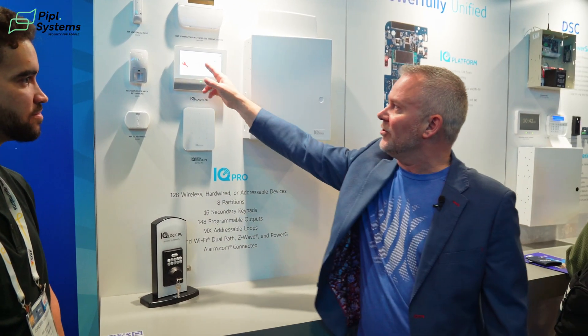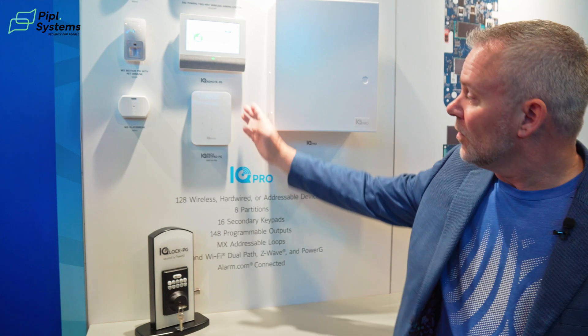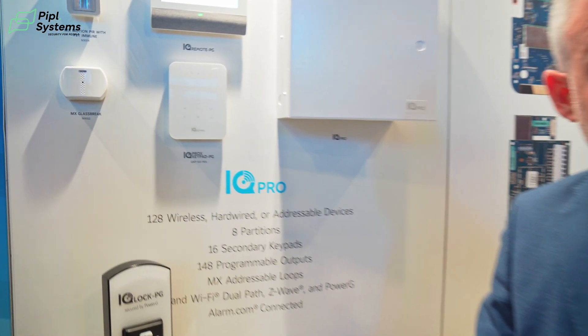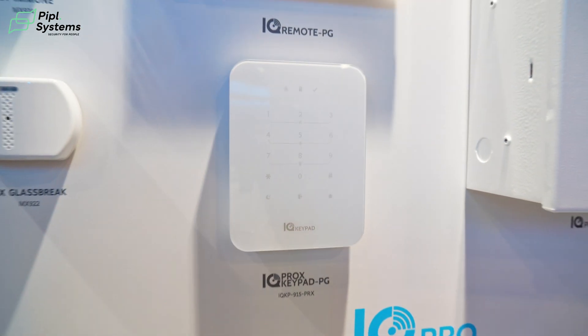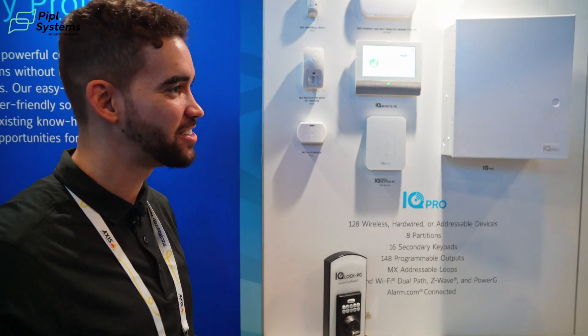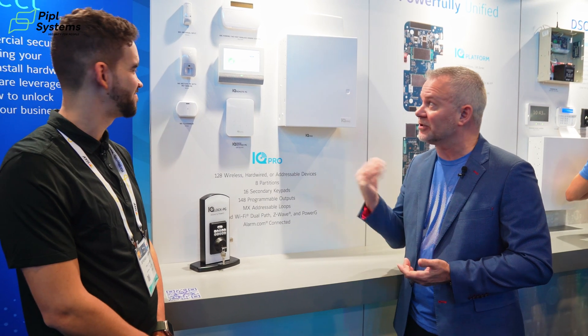You can lock and unlock locks, arm and disarm the system, and adjust lighting — just about everything you'd expect. We also have our IQ Prox keypad, a brand new keypad launched at the show. It's an inexpensive capacitive touch keypad that runs on PowerG. Our customers told us they were looking for an inexpensive keypad that's not used very often — maybe at a back door of a home or business — that just needs to be there for the functionality. That's why we released this keypad.